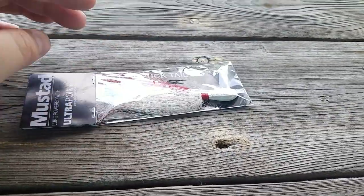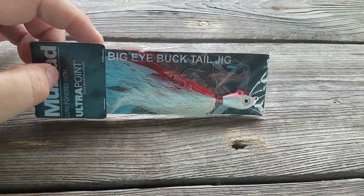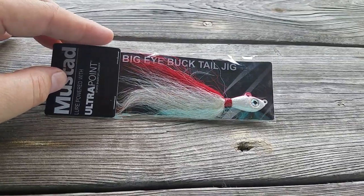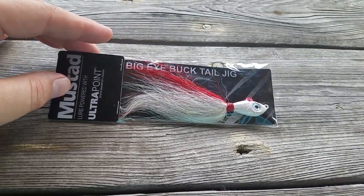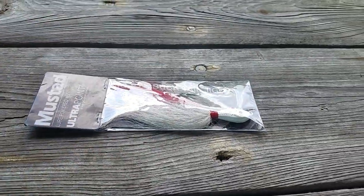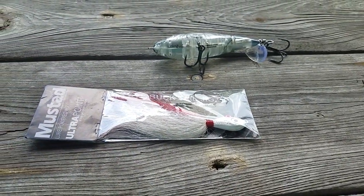They should name this box the Get Bit Box. There's a bunch of awesome stuff in this month's box. This is the Mystery Tackle Box Elite — check them out, can't go wrong with this box. It's about 40 bucks and you get well over that in tackle.